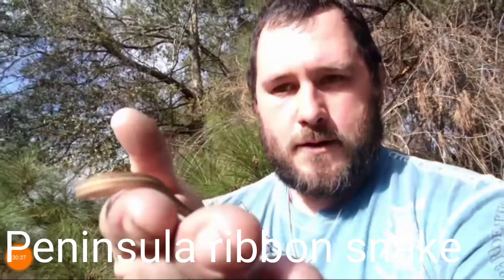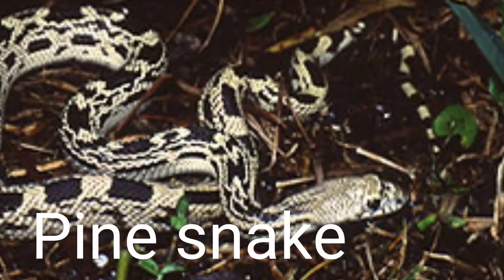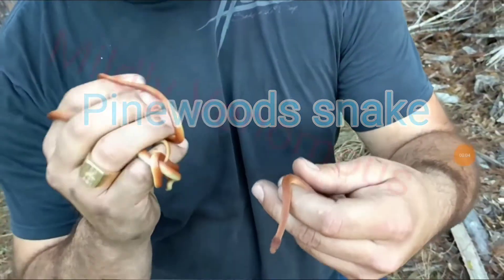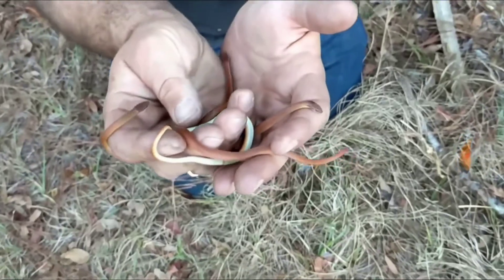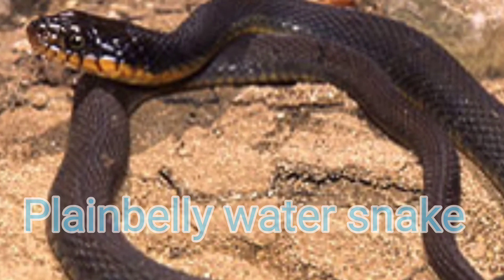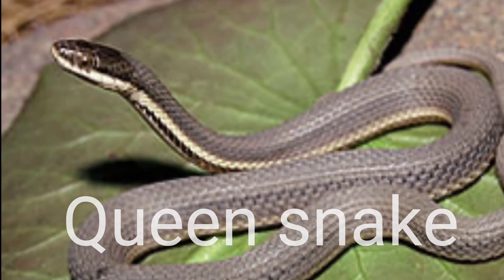The Peninsula Ribbon Snake has a record length of 40 inches — I have another video on my channel from this specimen. The Pine Snake is often seen in gray or black variations with a record length of 89 inches. The Pine Wood Snake is a leaf litter species considered mildly venomous with a record length of 15.75 inches — I have another video of three specimens we caught. The Plain Belly Water Snake has a record length of 62 inches. The Queen Snake is a water snake often seen perched on logs, rocks, or lily pads, with a record length of 36 inches.